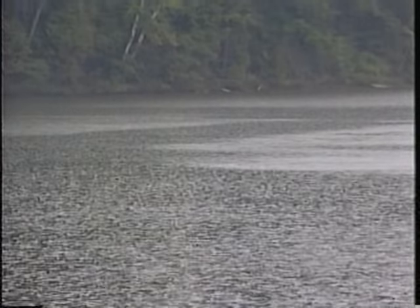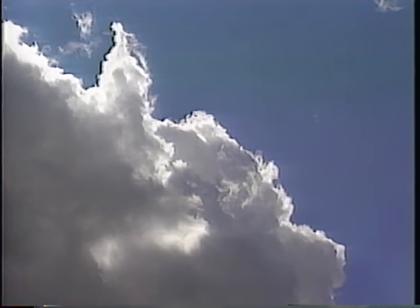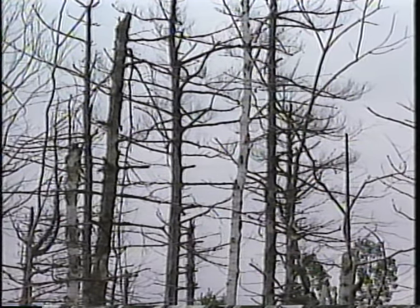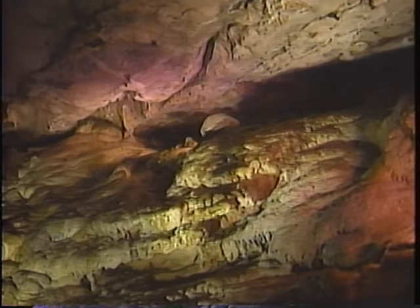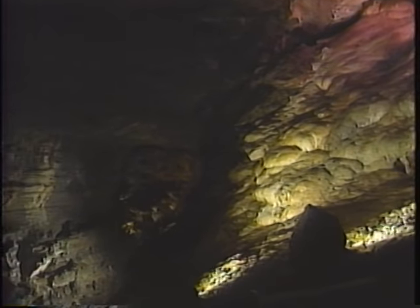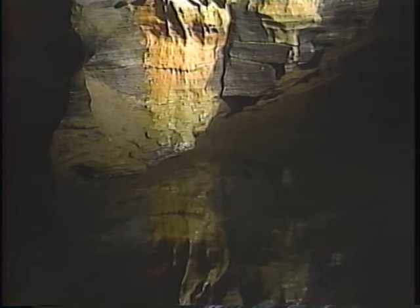At one time, the great engine that cycles water around the globe had built-in pollution control devices. As water evaporated, it was purified and temporarily stored in clouds. Today, however, waters that once sweetened the land fall as sour acid rain. In times past, when surface water seeped underground, the earth filtered and stored it in deep caverns. Now, drop by drop, chemically laden waters percolate beneath the ground and contaminate fresh water supplies.